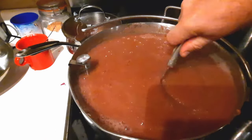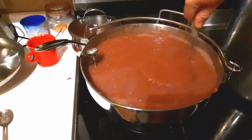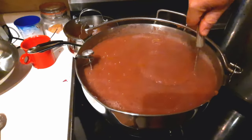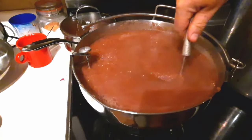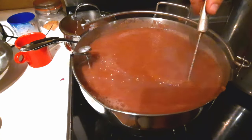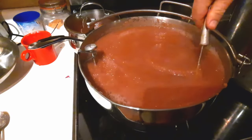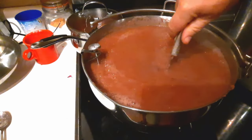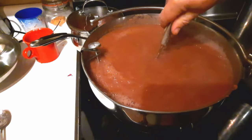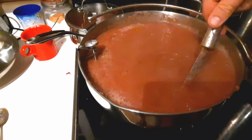The applesauce is a beautiful pinky-purple color because of the berries, though I wish the camera would capture it better — as always we're filming at nighttime because that's how we operate, always working late into the night. The hardest part of canning applesauce is getting it to 212 degrees without getting burnt by it bubbling up, because we like a nice thick applesauce.